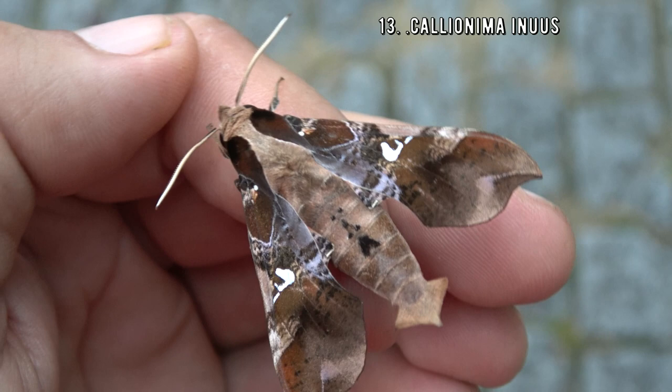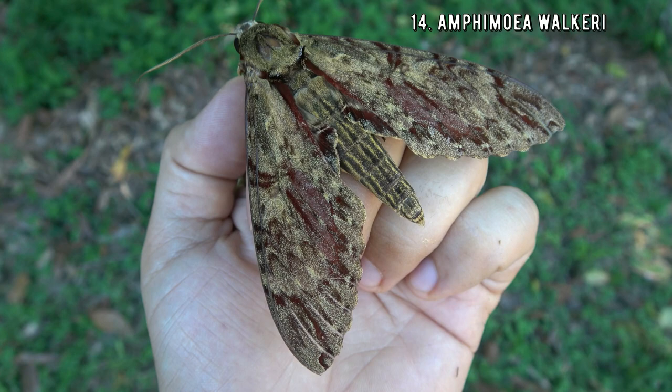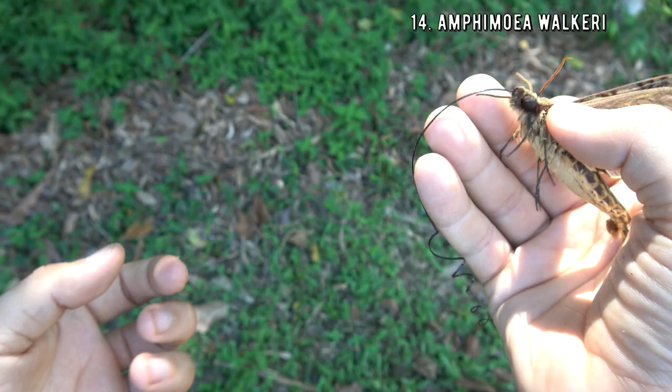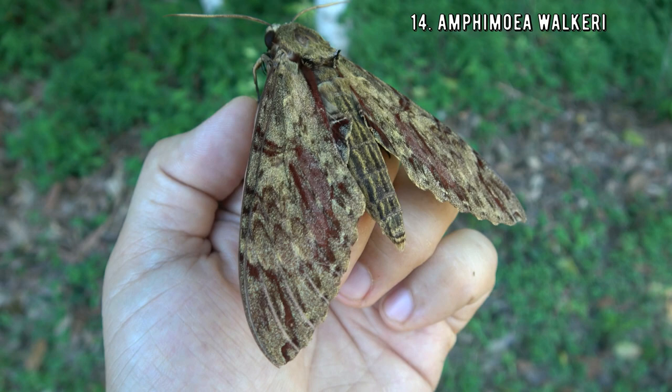Speaking of a long proboscis — this species holds the world record for the longest proboscis of any butterfly or moth. This is Amphimoea valkyrie, also known as Darwin's sphinx moth. Handling it carefully does not hurt or injure the moth. This is also one of the biggest species of hog moth in the world, and in the rainforest they have co-evolved with rare flowers and other specialized plants that rely on pollination from hog moths with a long proboscis.